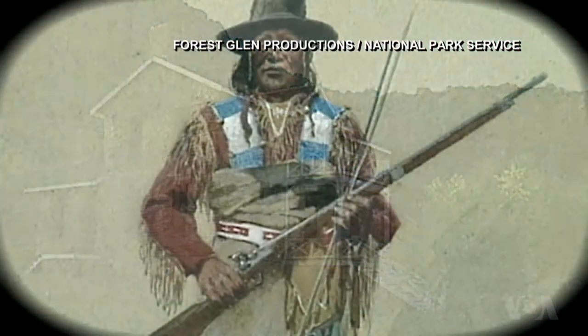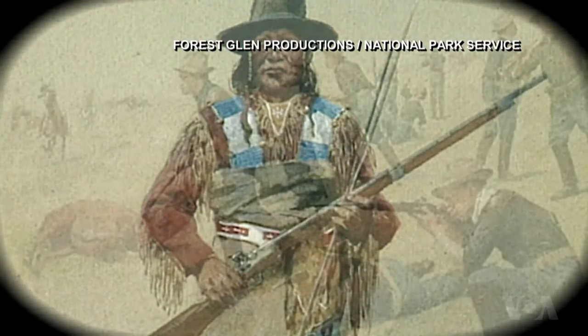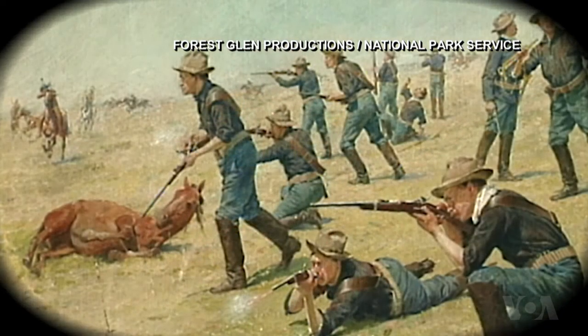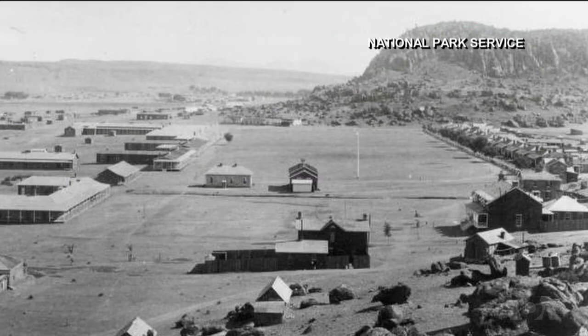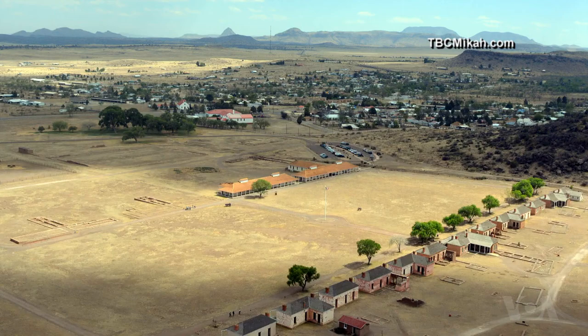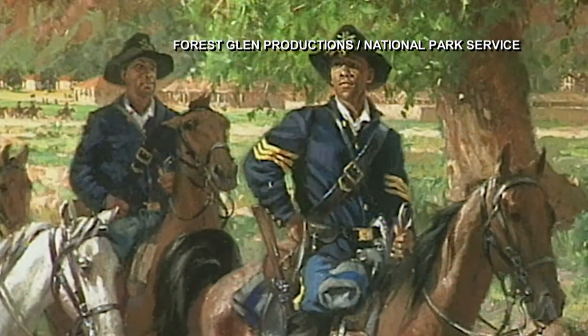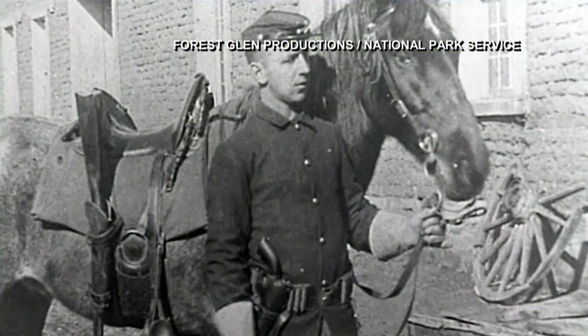The old fort can also be viewed as a symbol of the tragic conflict that engaged North America's original inhabitants against the unrelenting wave of other Americans. Today, the National Park Service is sensitive to the plight of the Native Americans in and around that area at the time of the fort's existence, but is proud, nevertheless, to preserve this historic site as a lasting memorial to all U.S. soldiers who faithfully served their country for almost half a century.